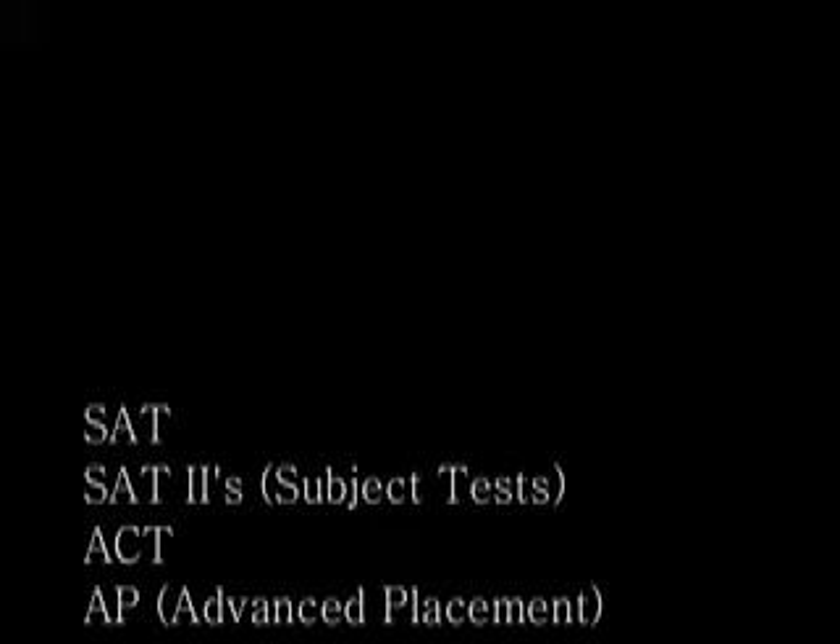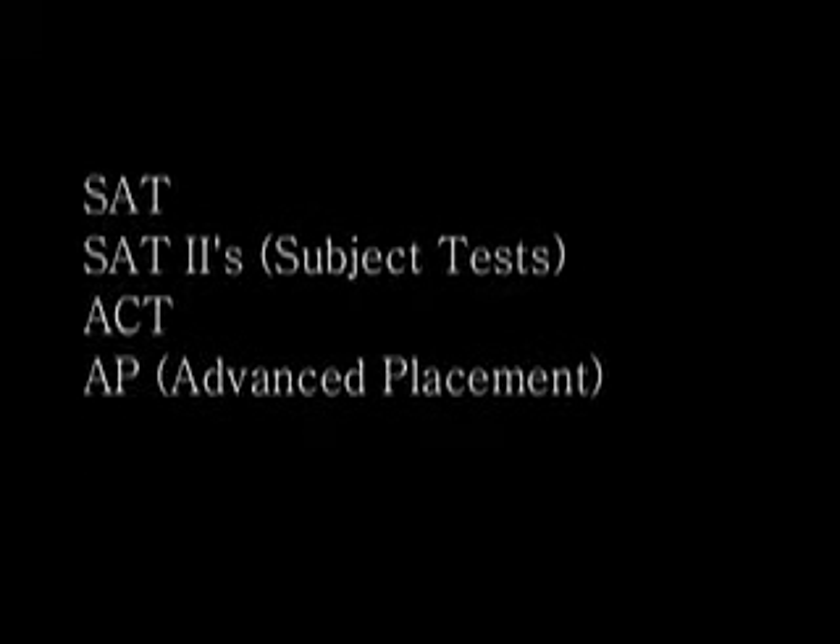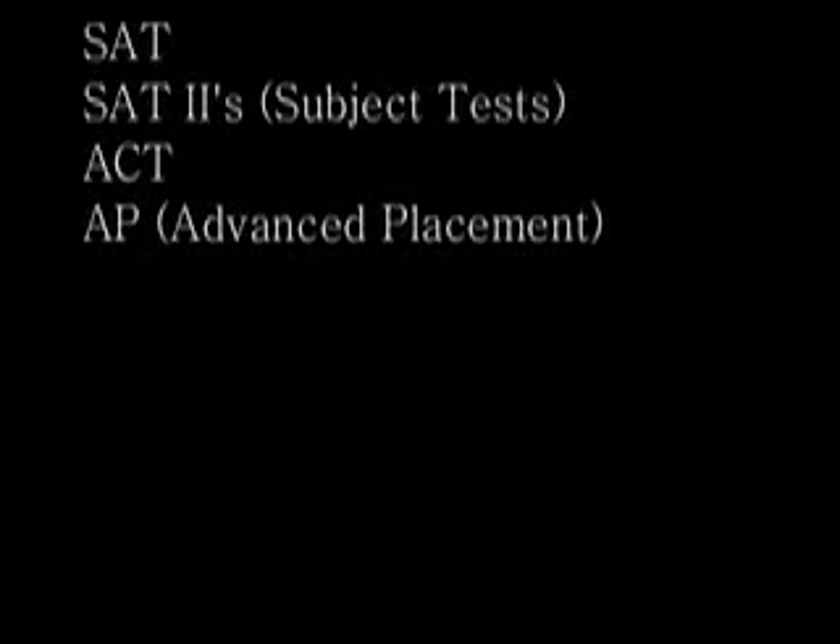The other kind of tests colleges look at are the AP tests — Advanced Placement tests. Those courses are based on a college curriculum and are usually taken in junior or senior year. Common AP tests include U.S. History, English, Chemistry, and Calculus. Quick review: you have the SAT, the SAT 2 subject tests, the ACT, and the AP tests.